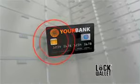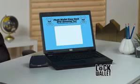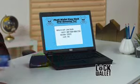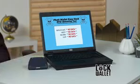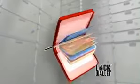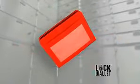Most credit cards have RFID chips that broadcast a signal that could be stolen up to 10 feet away. Watch how this credit card is easily read by this scanner and stolen. But put the same card in LockWallet and the scanner can't read your personal information. The secret's the nano-thin RFID blocking shield that puts an impenetrable barrier between your personal information and RFID readers.